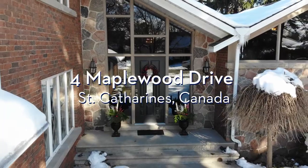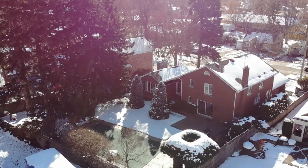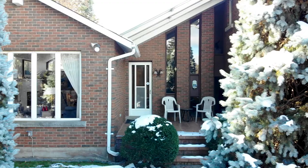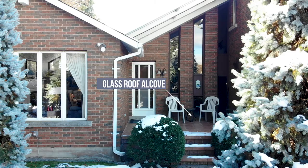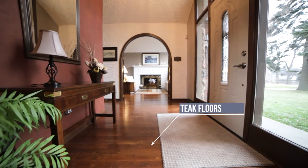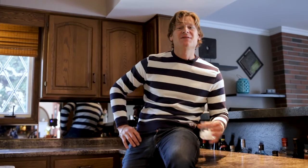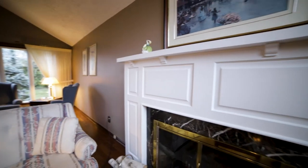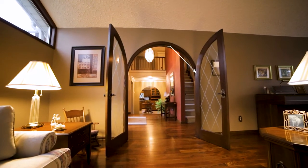Welcome to 4 Maplewood Drive. Located in one of Carl's favourite neighbourhoods in St. Catharines' sought-after North End, this stunning three-bedroom, two-storey home has a multitude of features that will wow you. With over 2,500 square feet, this home is perfect to entertain, raise a family, or cozy up to one of the fireplaces.